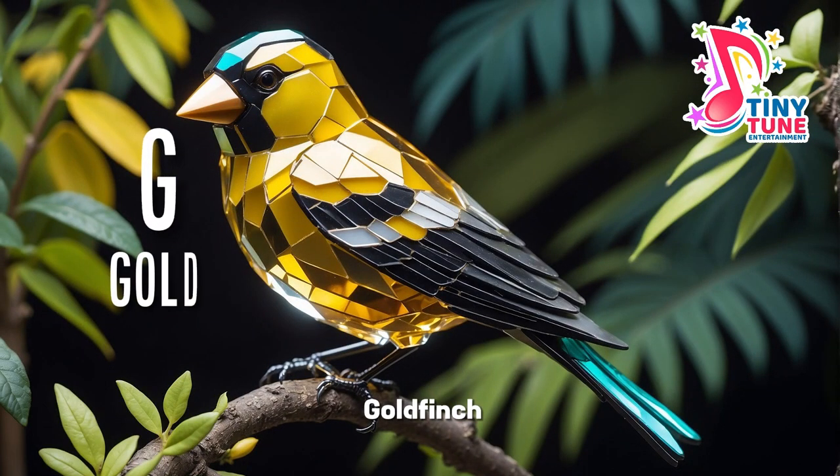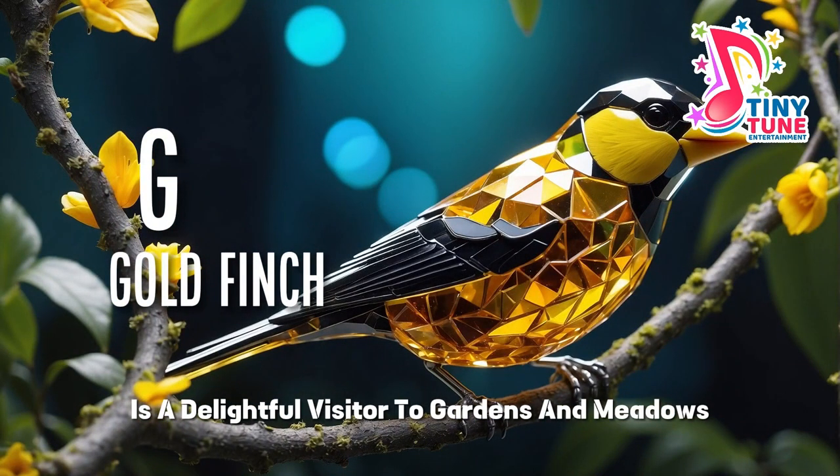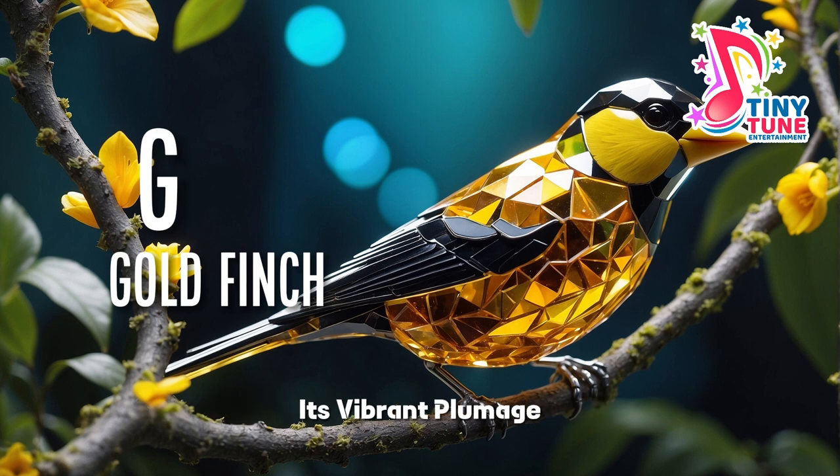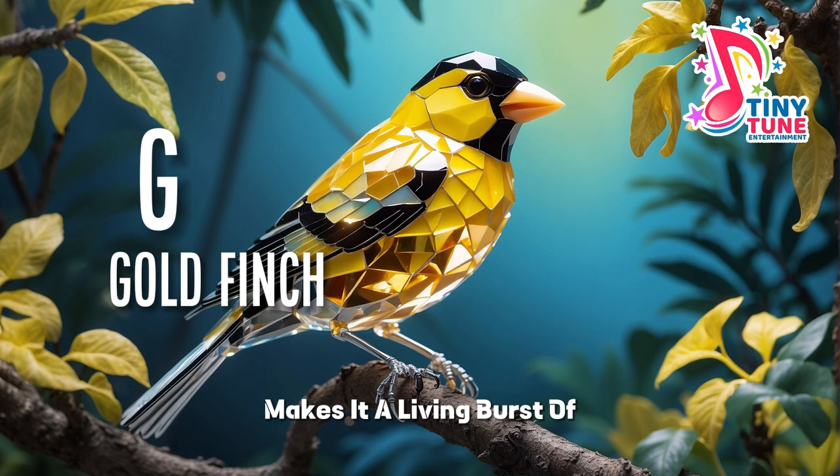G for goldfinch. The goldfinch, a small songbird with a radiant presence, is a delightful visitor to gardens and meadows. Its vibrant plumage, adorned with shades of yellow and black, makes it a living burst of sunshine against the green foliage.